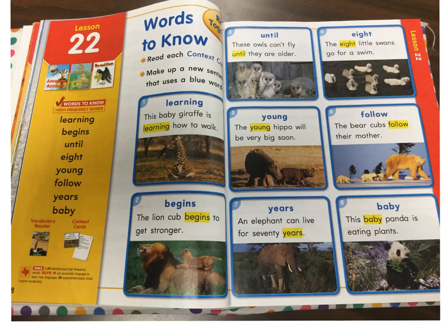Good morning, boys and girls. Today we're going to be starting on Lesson 22. So I'm going to give you just a few moments to find Lesson 22. And when you find Lesson 22, I want you to point to the gold box.